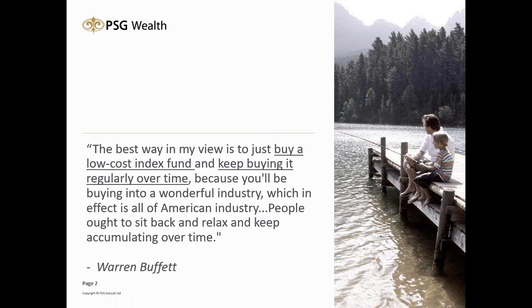Going one step further, Warren Buffett's mentor Benjamin Graham says: 'The investor's chief problem, and even his worst enemy, is likely to be himself.' A lot of investors are their own worst enemy. The idea is to get out of your own way — we let our emotions in, we have lack of knowledge, lack of experience. The biggest challenge is that we try to time the market instead of spending time in the market.